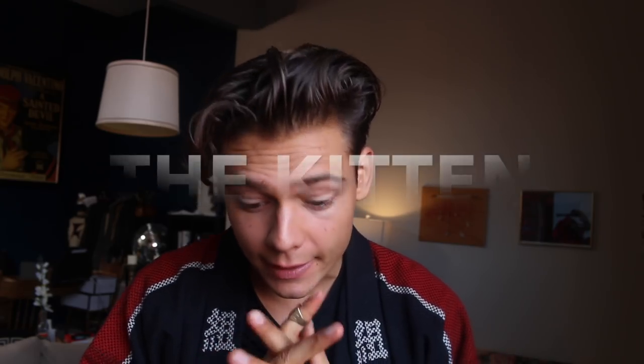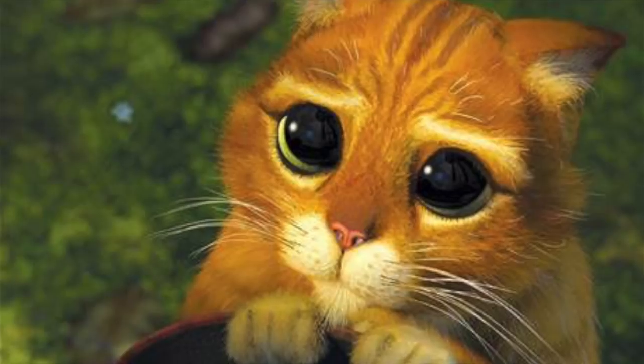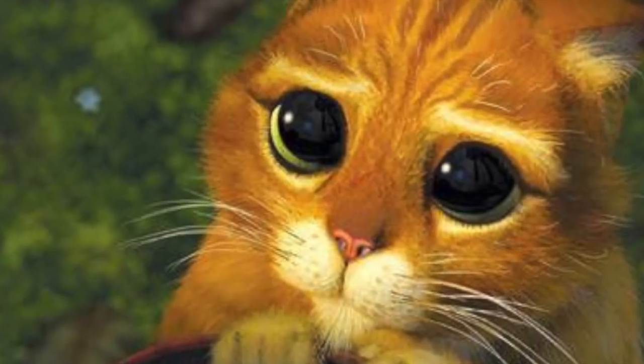Sometimes the focus is only on your face, and here there are different moods. The first one I recommend is called the Kitten — where the camera is coming at you and your face is kind of tilted down so the focus will be more on your eyes, and then when the camera comes at you, you just look up at the camera.